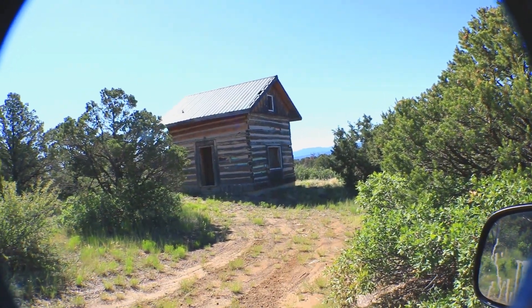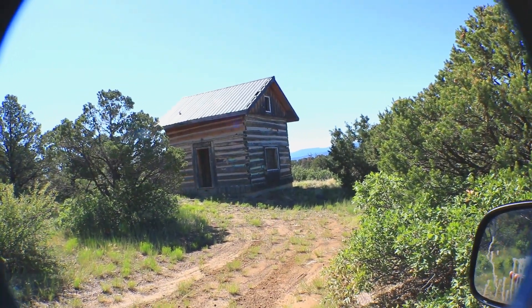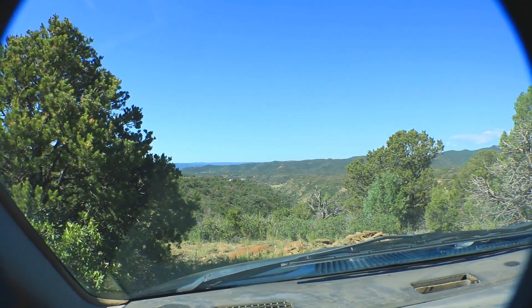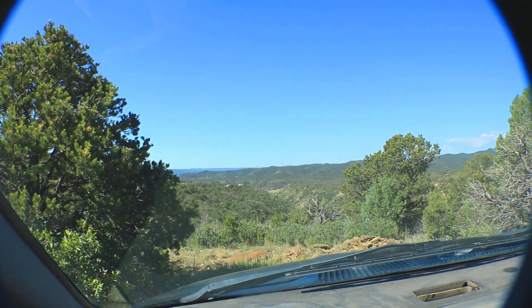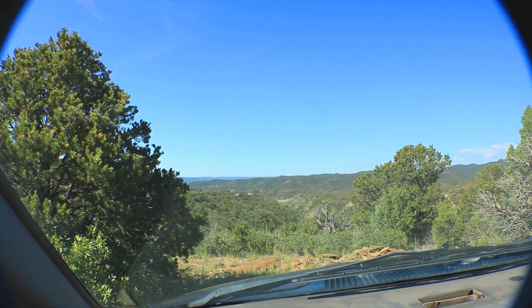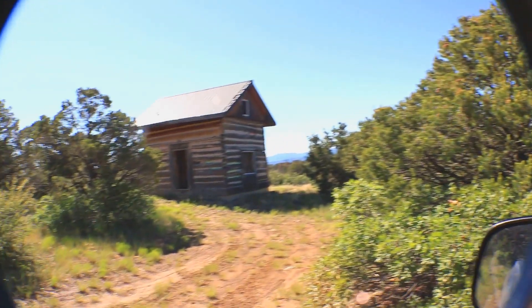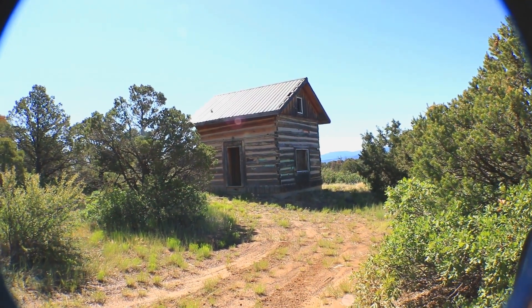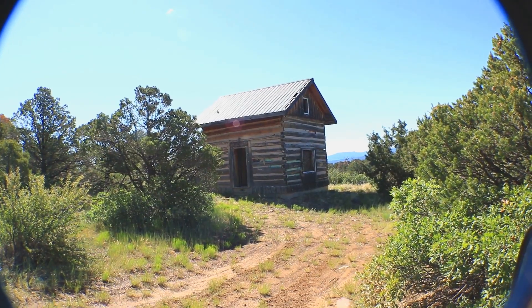40 acres with a cabin. I do this with all my properties — flying the drone, taking video shots, driving on the road, trying to show people how to get to the properties and then see what they look like. Go to ranchviews.com if you haven't seen this just off YouTube. Ranchviews.com. Thanks.